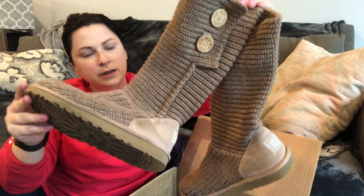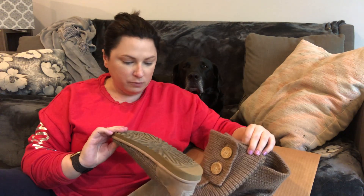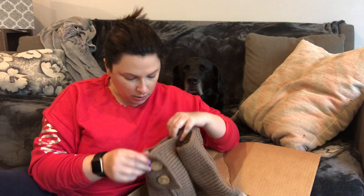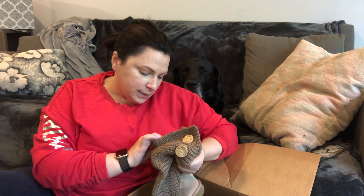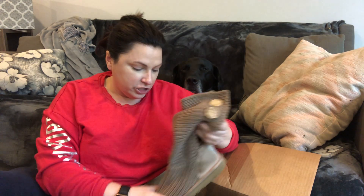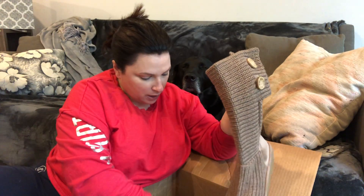A pair of UGGs — I can clean these up. These are the sweater UGGs. I'm not mad about these either. Pretty decent pair of sweater UGGs in pretty good shape — they are sheepskin, they're authentic. Size five — only thing is they're a small size, but they are genuine sheepskin UGGs.